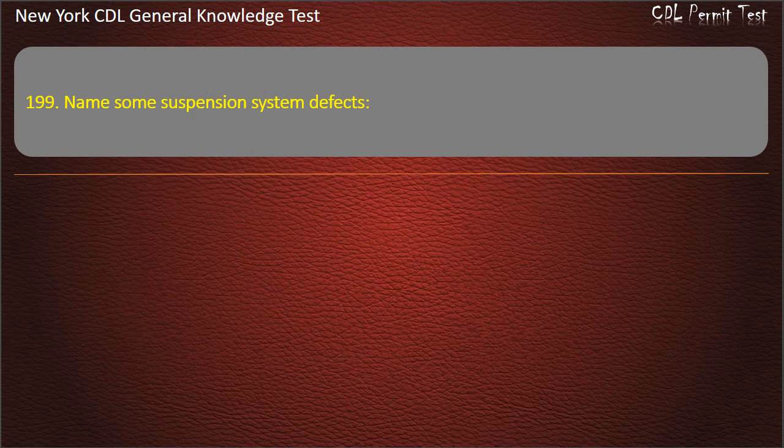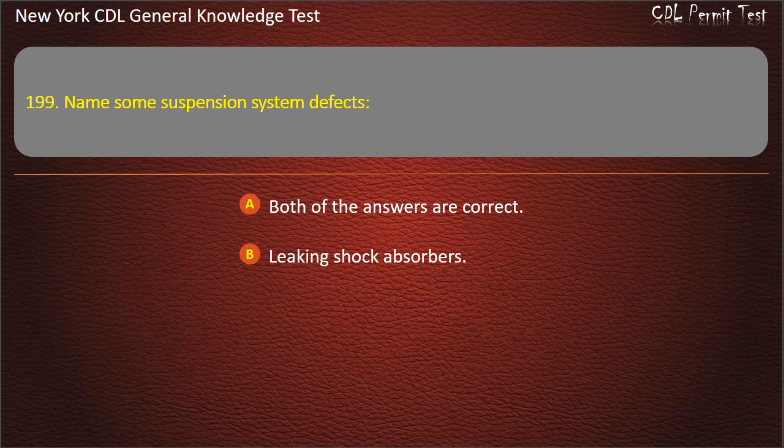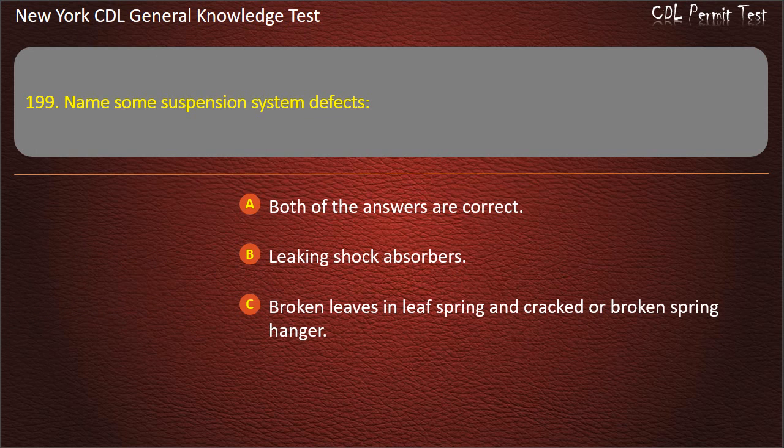Question 199. Name some suspension system defects. Both of the answers are correct. Leaking shock absorbers. Broken leaves in leaf spring and cracked or broken spring hanger. Answer: Both of the answers are correct.